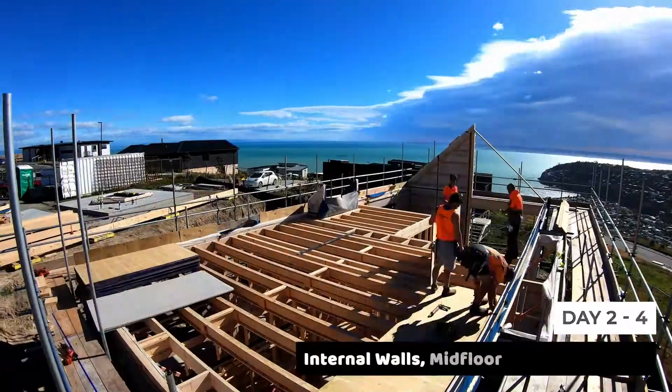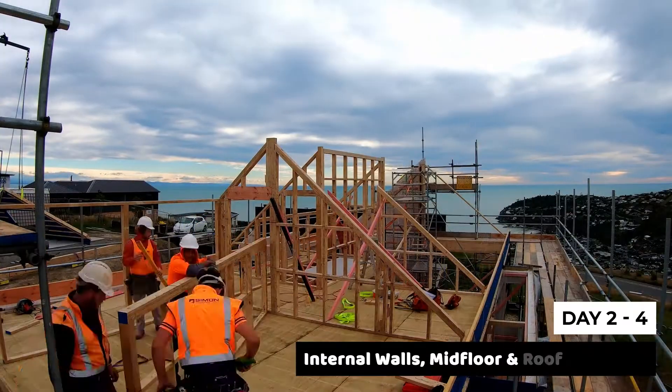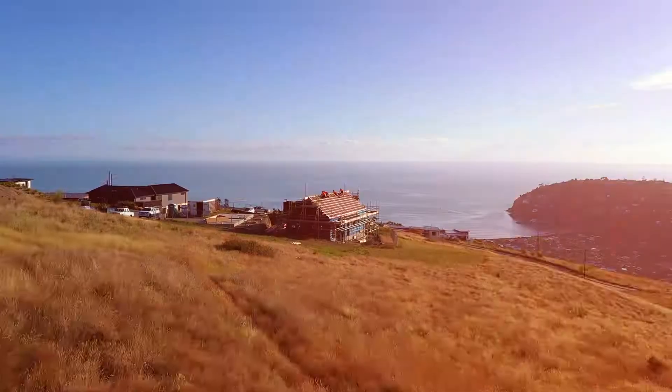We started day two installing the midfloor, and by the close of day four we had the entire structure, including first floor walls and roof, fully constructed.